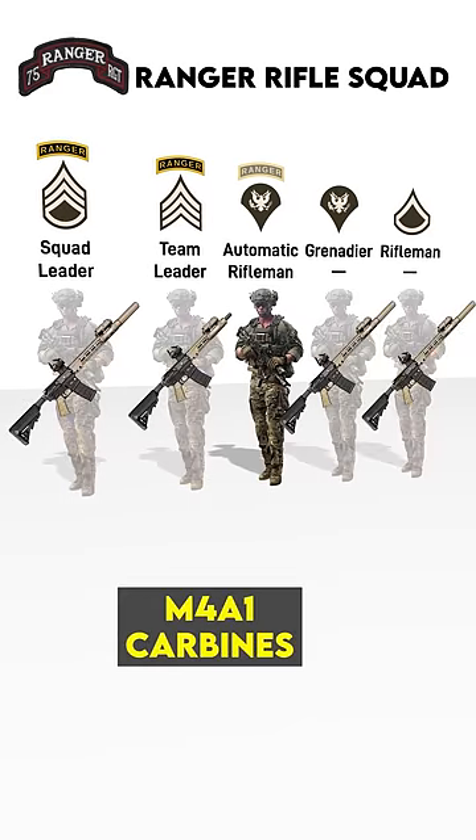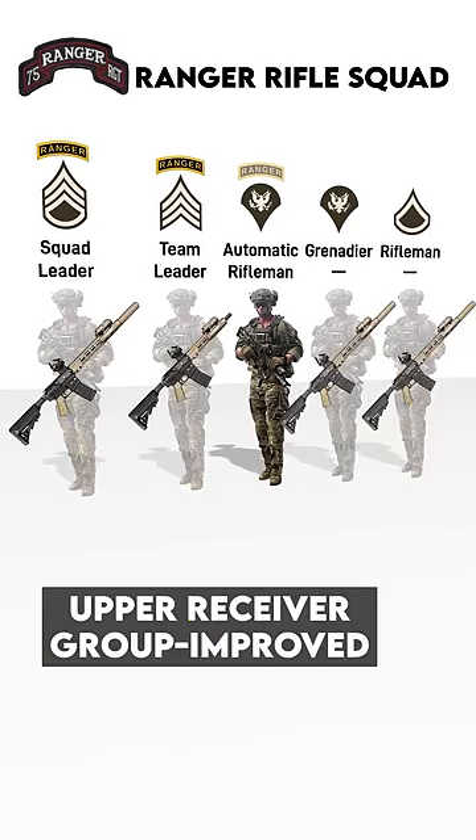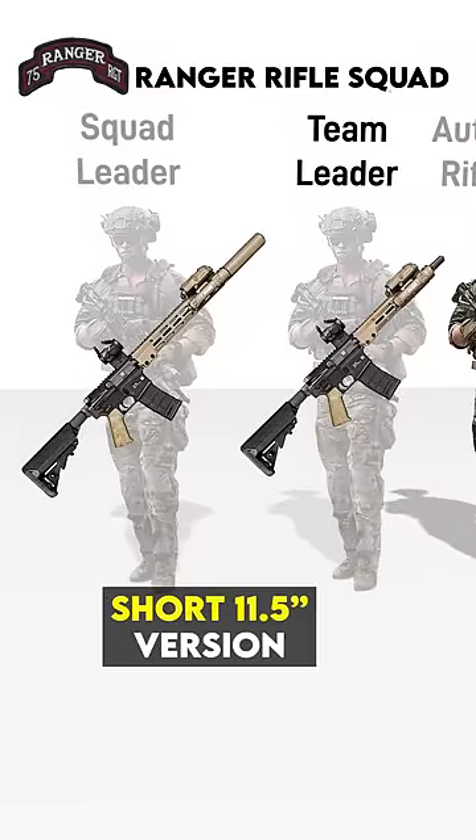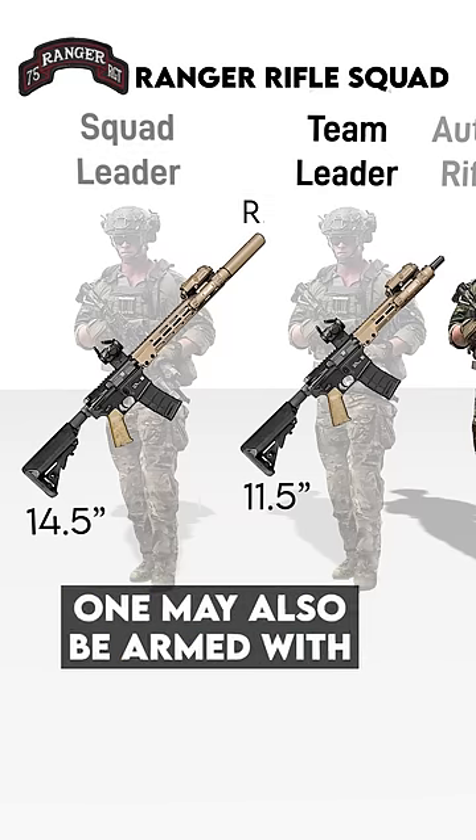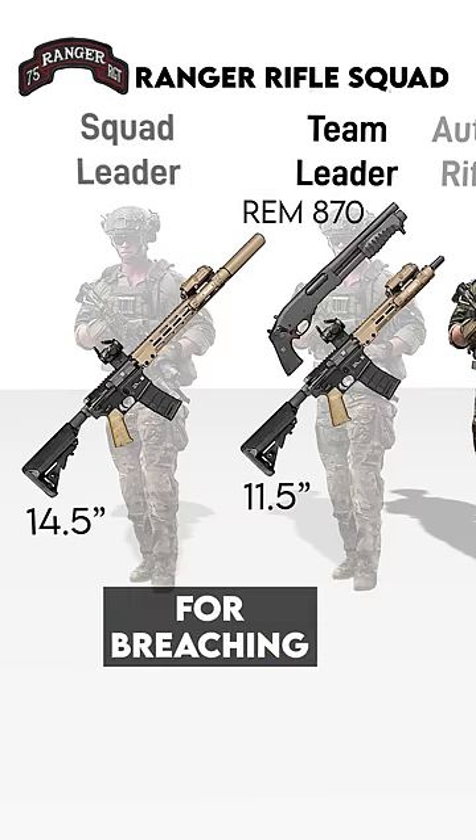Most are armed with M4A1 carbines with the new Upper Receiver Group improved. Team Leaders are priority for the short 11.5-inch version due to their role leading the squad during breaches and assaults. One may also be armed with a pistol-grip shotgun for breaching.